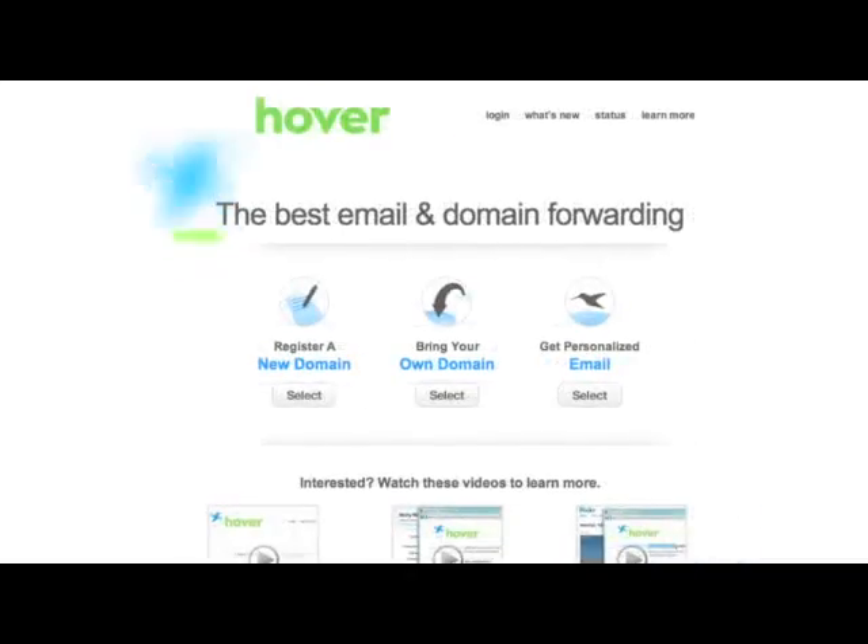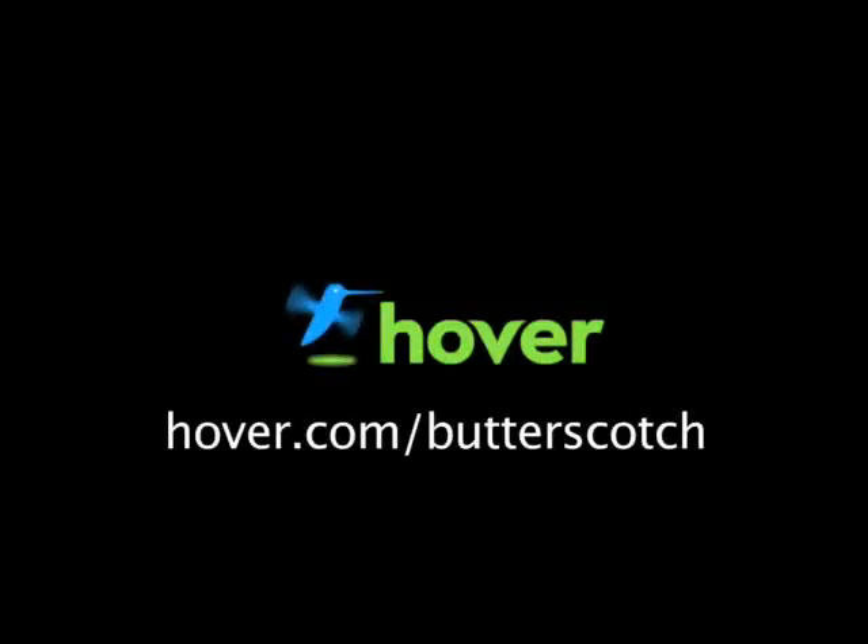Hey, this is Doc. If you're looking for a cheap and easy way to put your own content on the web, go get domain names from hover.com. Just visit hover.com/butterscotch and you'll get 10% off and support shows like these. Thanks.